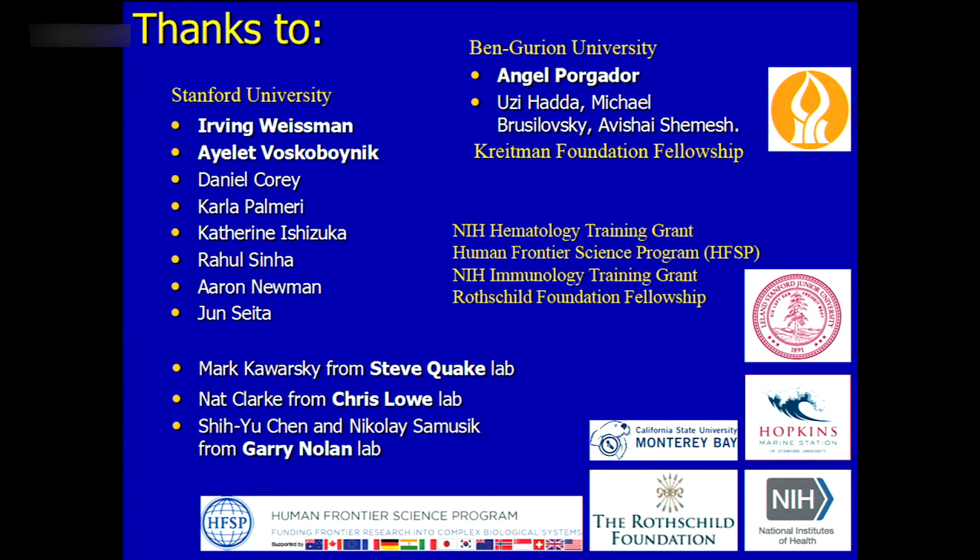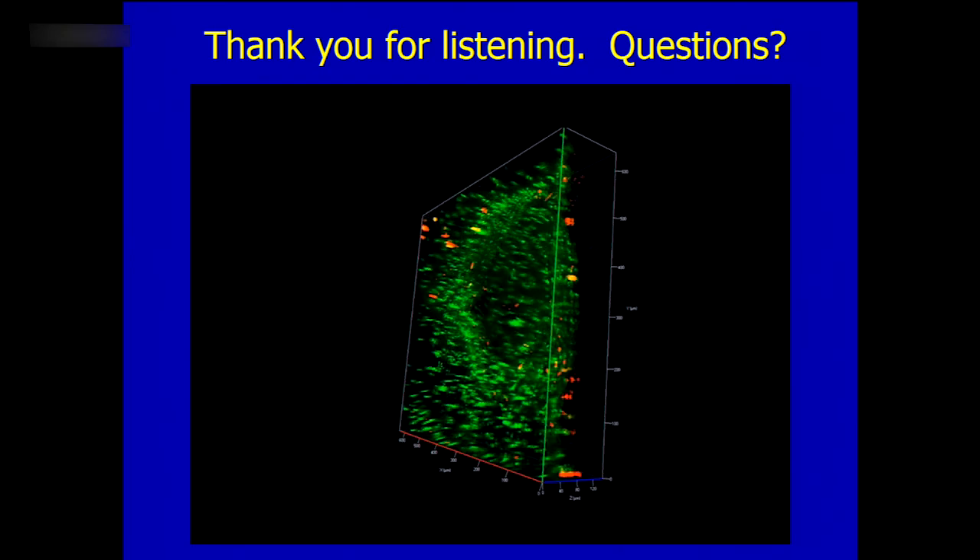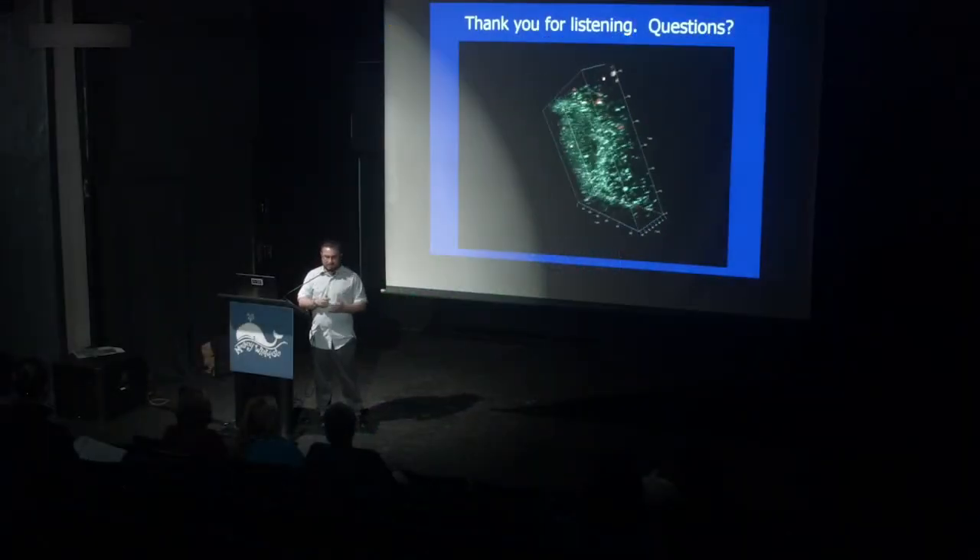Of course, I was not alone in this research. I want to thank Ben Gurion University and Angel Porgador's laboratory where I did my PhD, Irving Weissman my advisor, Ayelet Voskobojnik who runs the marine part and the Botryllus project, and our collaborators. Funding came from the NIH, the Hematology and Immunology Training Grants, the International Human Frontiers Scientific Program, and the Rochard Foundation which supported my initial postdoctoral research. I'd like to thank you for listening, and I'm happy to answer any questions.